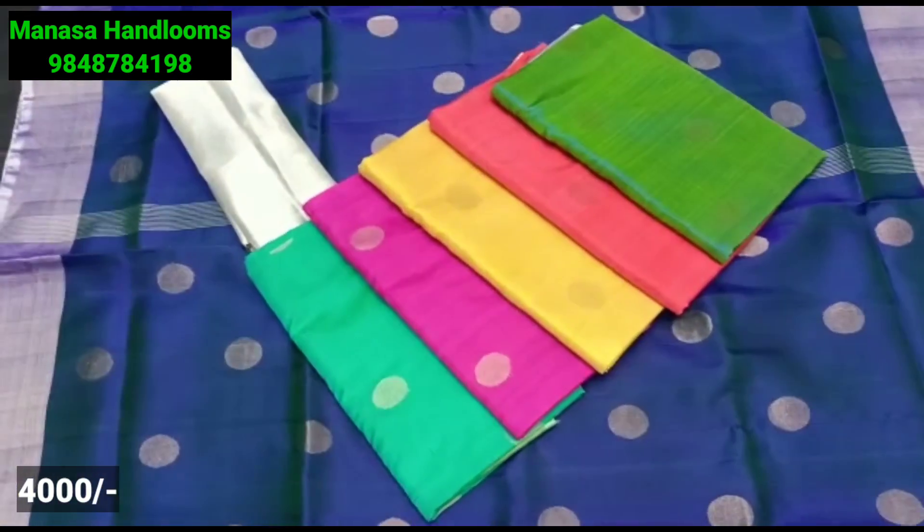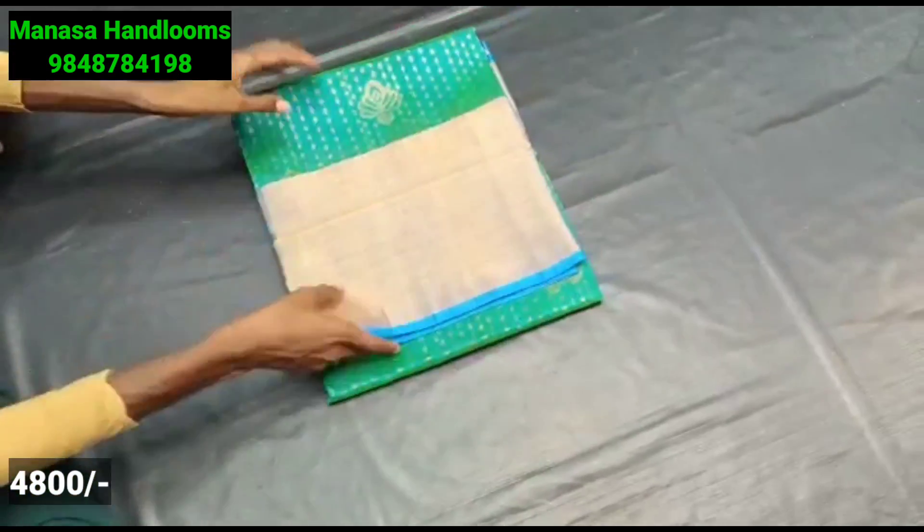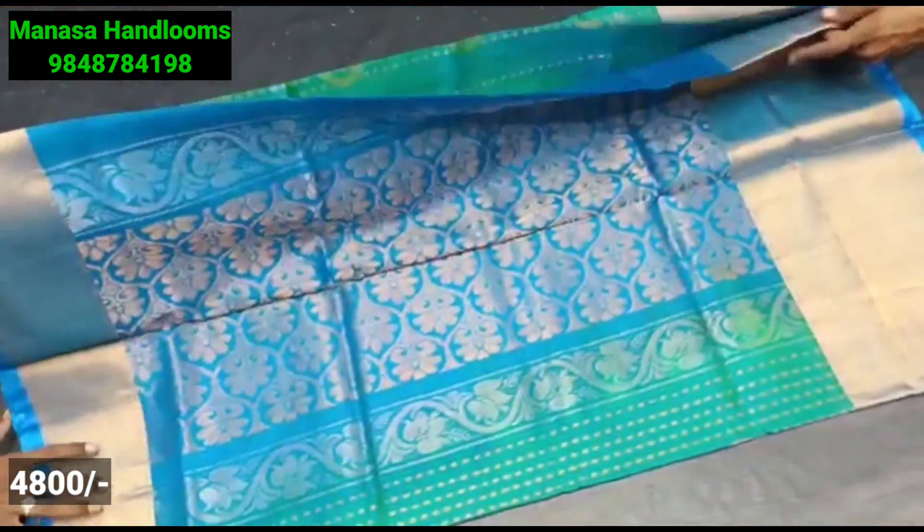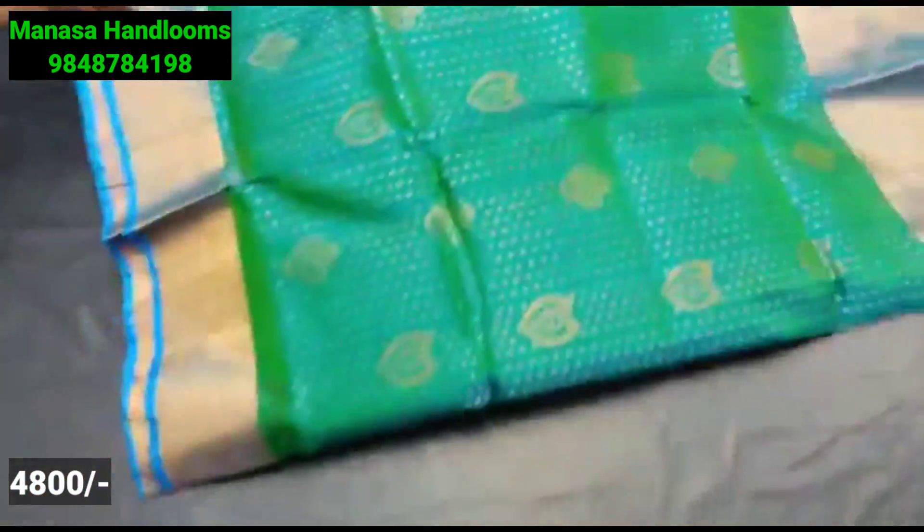But this is a very colorful option. You can also have an ideal saree with a pure saree. You can also have a lot of varieties. You can also have a lot of combinations to put in.